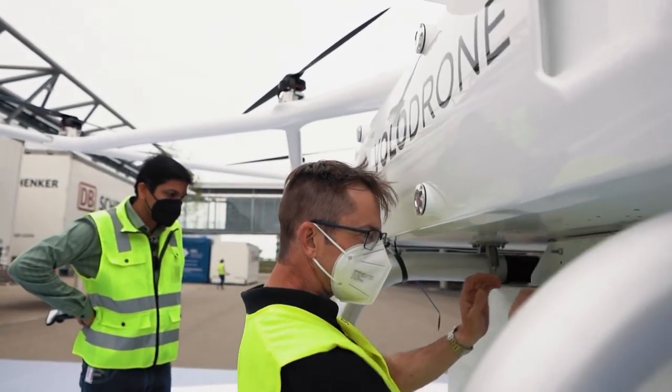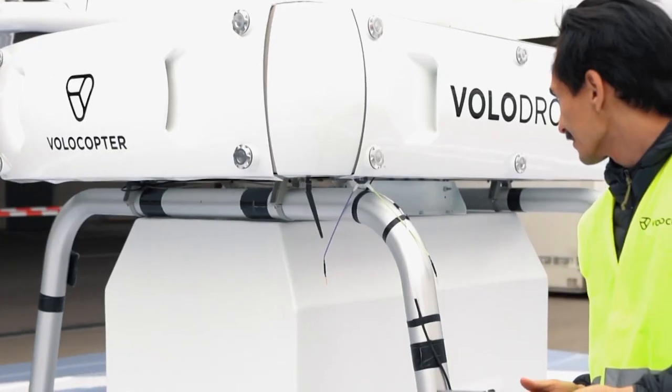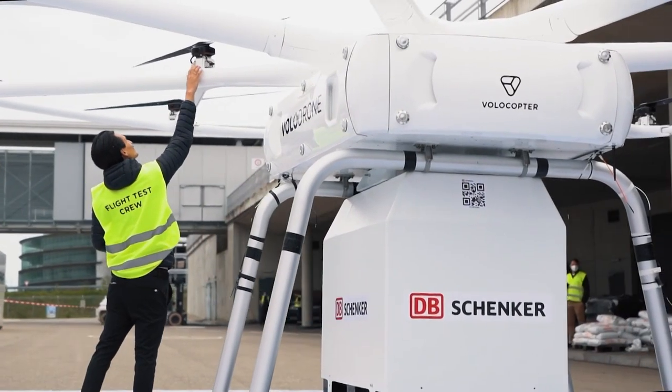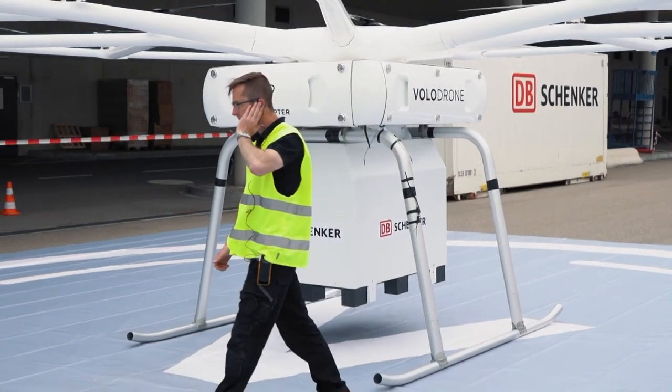We are happy to see the Volodrone being integrated in the logistics value chain as a value-added element. By developing a blueprint for Volodrone operations, we are leading the way to the next dimension of transport logistics.